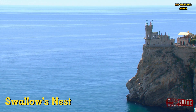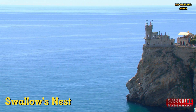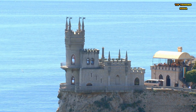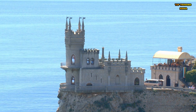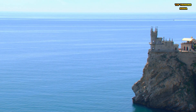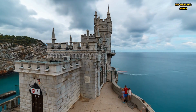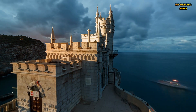Number 4: Swallow's Nest is a stunning castle located on the Crimean Peninsula in southern Ukraine. Built in the early 20th century, it features a unique blend of Gothic, Art Nouveau, and Neo-Moorish architectural styles. The castle's position on a cliff overlooking the Black Sea provides breathtaking views of the surrounding coastline. It also features a restaurant and a terrace where visitors can enjoy the stunning views while dining on local cuisine, making it a must-see destination for anyone traveling to Ukraine.